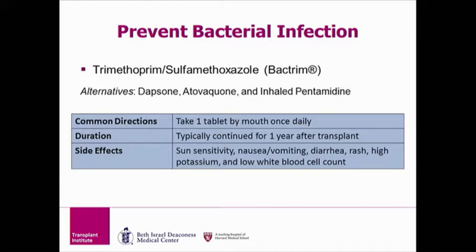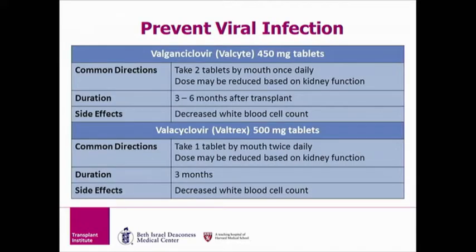Under side effects, Bactrim can increase your skin sensitivity to sunlight, so sunscreen should always be used as a transplant patient. In addition, Bactrim can cause stomach upset and should be taken with food. Finally, if you ever notice a rash while on Bactrim, please see your doctor right away.